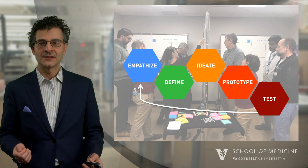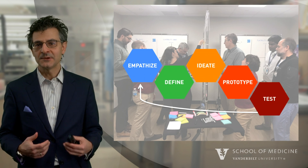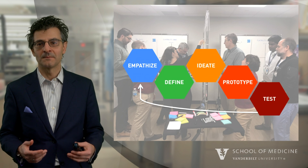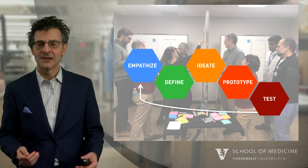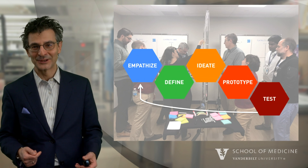Failure is encouraged in design thinking, and in fact it's truly essential to success. So we need to be comfortable with our pilots and prototypes not working. We don't view failure as an outcome — we view failure as a learning opportunity.